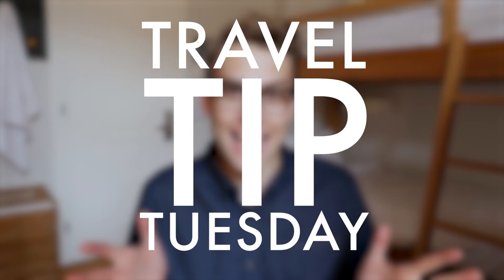Hey guys, happy travel tip Tuesday! Today I finally had the chance to shoot my whole packing list, and that's something that took me forever to put together. I didn't know what things I should bring — I was actually going on a weird trip where I would be in Europe in winter and then going to Southeast Asia where it's going to be really warm, so I had to bring basically clothes for every type of temperature you could imagine, which is really hard to pack for.